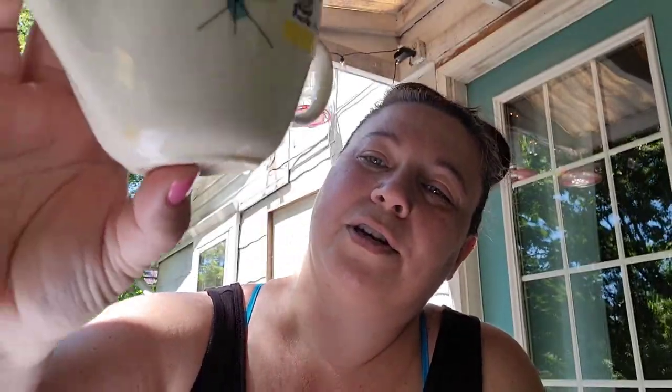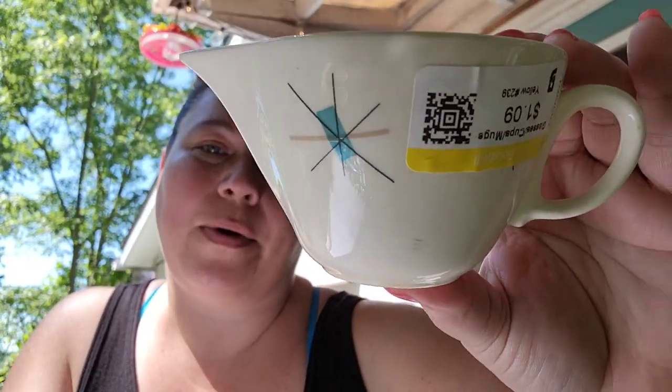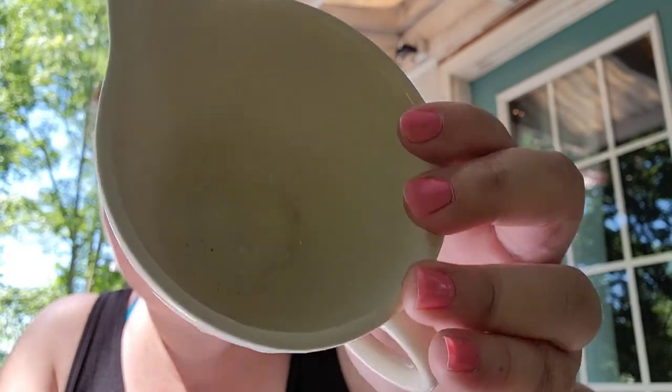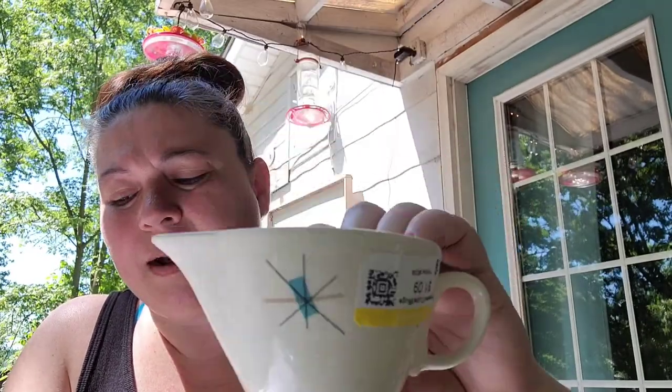And I found a North Star creamer to go with my North Star plates. Actually, it's not going to go with them, but it matches them perfectly. I paid $1.09 for this and I'm going to sell this on Etsy for $12.